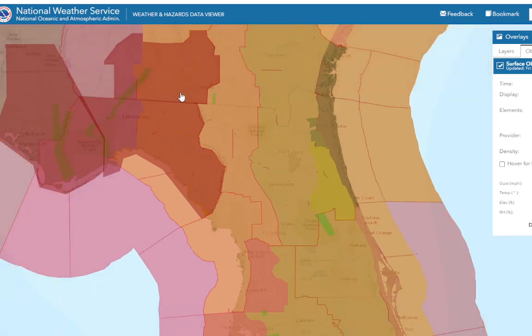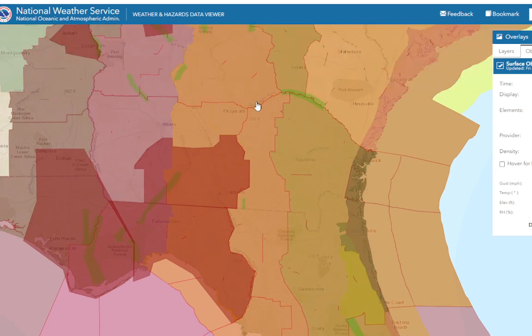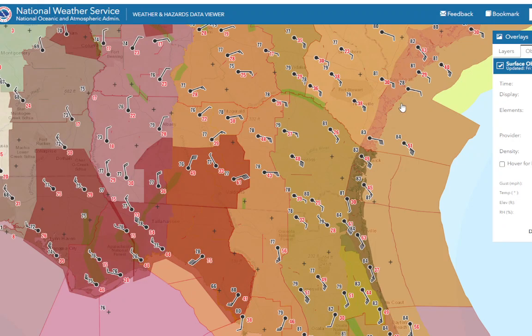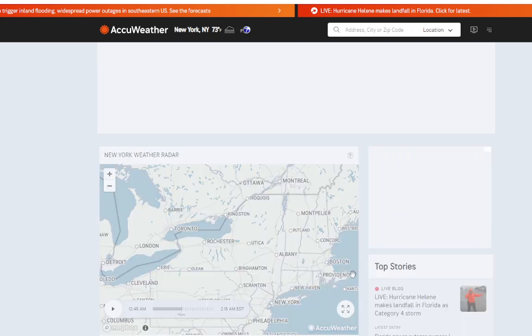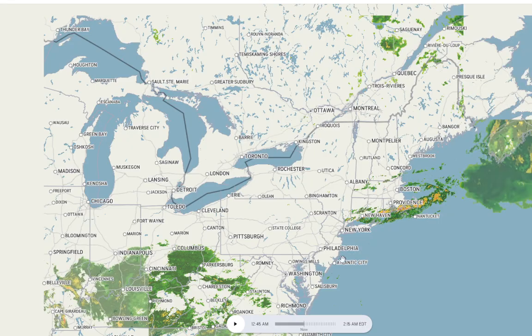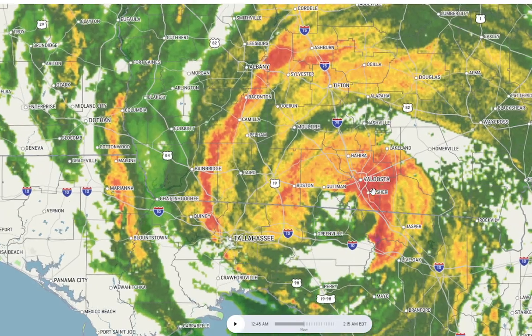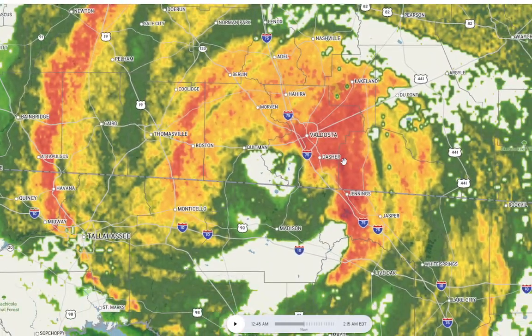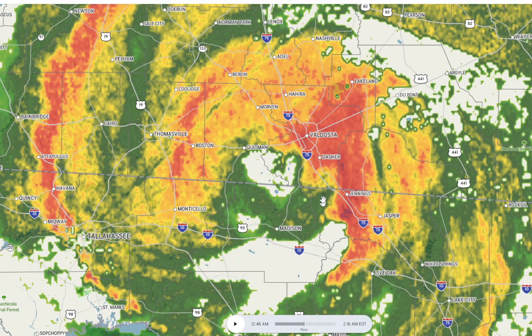We still have the hurricane warning in effect for this area of Florida into Georgia, surrounded by tropical storm warnings. Let's go to the radar. Here's the center of the storm right here near Valdosta — they are getting hammered.